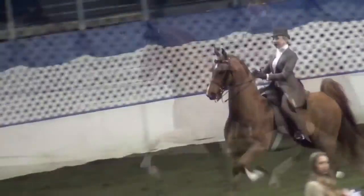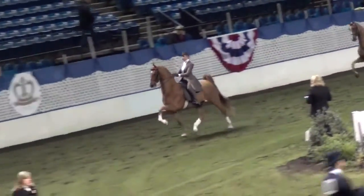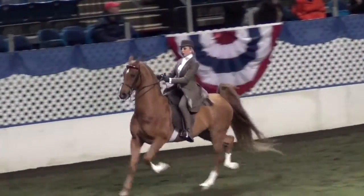First, we'll cover exactly what the USEF says about saddle seat attire. Exhibitors and judges should bear in mind that at all times entries are being judged on ability; however, neatness is the first requisite regarding a rider's attire.